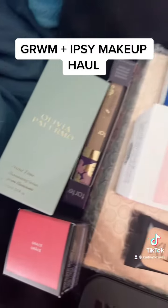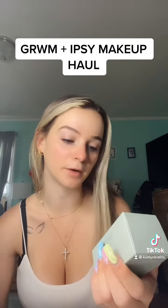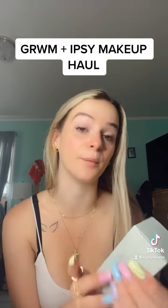Get ready with me with new makeup that I got from my ipsy package. This is everything they sent me. The first thing I'm going to try is this Olivia Palmero Primetime Illuminating Serum. I've never used a serum, so we're going to try this together.